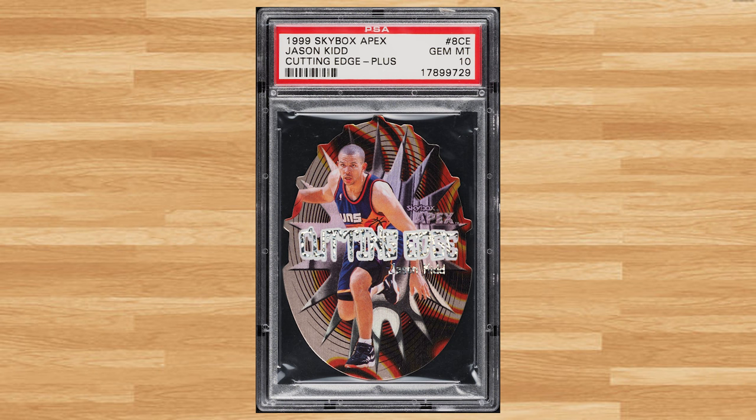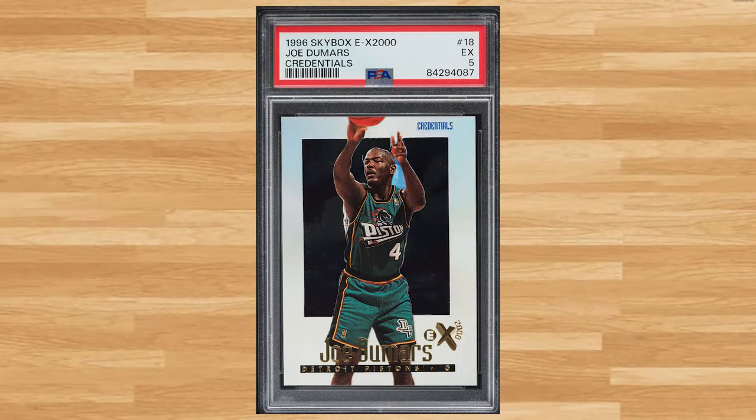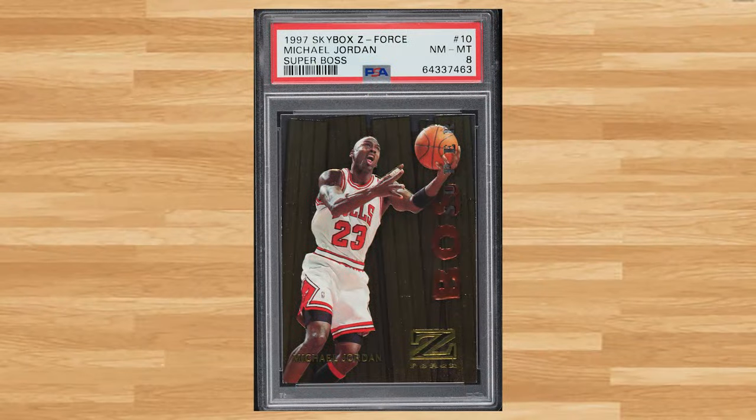Coming in at number 48 is this 1999 Skybox Apex Cutting Edge Plus Jason Kidd card number 8 CE. This die cut was in a PSA 10 and it sold for $132. Up next at number 47 is this 1996 Skybox EX2000 Credentials Joe Dumars card number 18. Serial numbered out of 499, this parallel was in a PSA 5 and it also sold for $132. Coming in at number 46 is this 1997 Skybox Z4 Superboss Michael Jordan card number 10. This was a PSA 8 and it sold for $138.